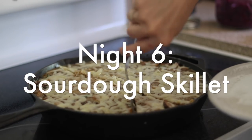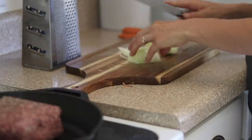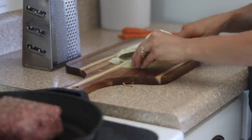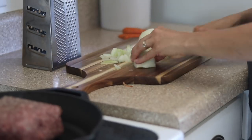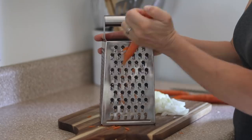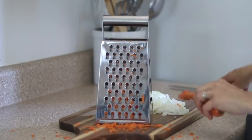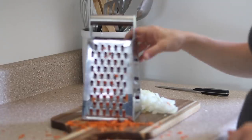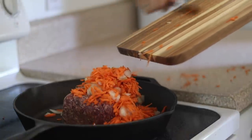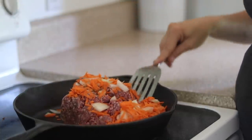On night six we had a sourdough skillet. This is so delicious — you can make it so many different ways. Tonight I had some thawed beef in the refrigerator so I am browning that and adding in some diced onions and shredded carrots. I love to shred vegetables and add them into things because it makes them less noticeable and the kids don't even notice the extra vegetables. While this is cooking I'm going to make the sourdough topping that will go on top of the skillet once all the meat is browned and the vegetables are soft.